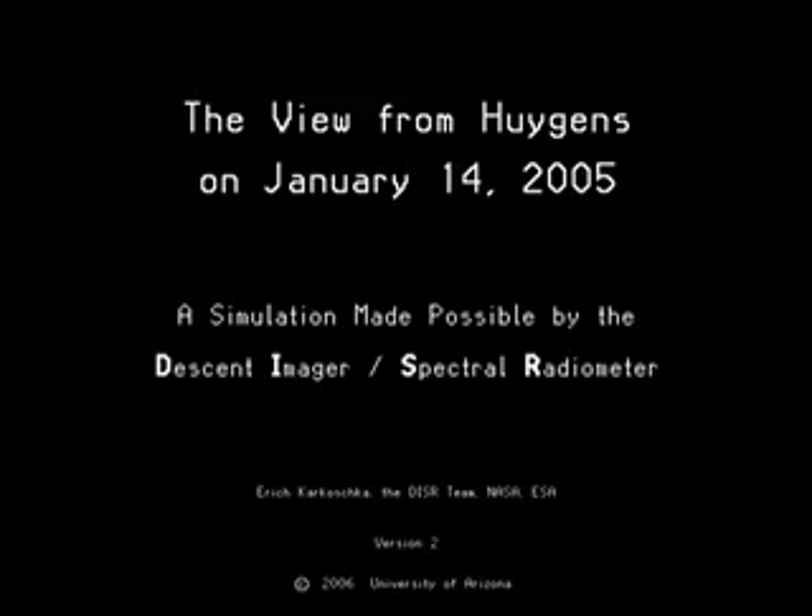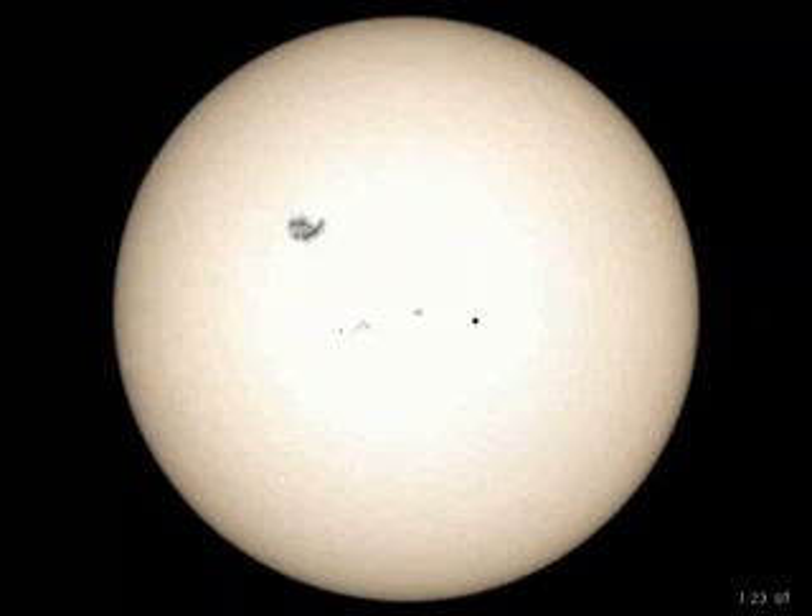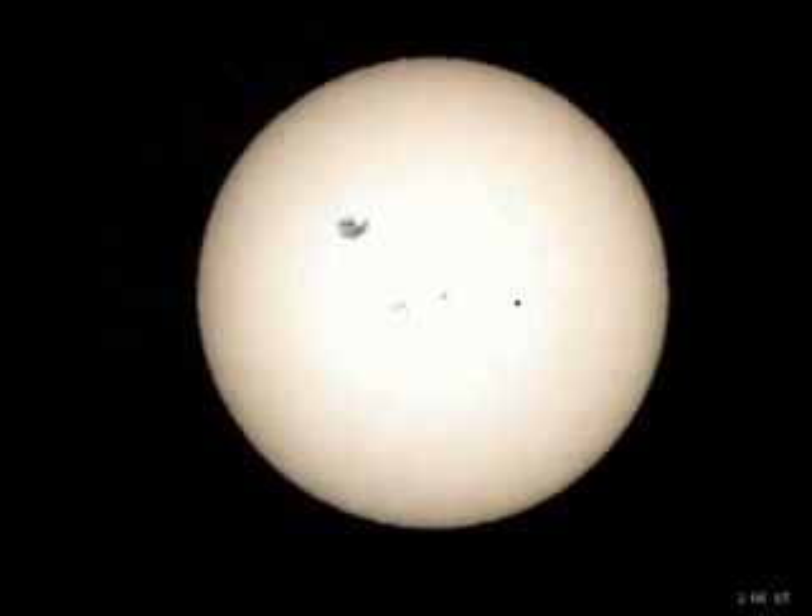January 14, 2005 begins with the Earth passing directly in between the Sun and Saturn, an opposition so perfect that it occurs maybe twice per millennium. Meanwhile, the Huygens probe, quietly entering the Saturnian system, is about to end its seven-year journey.